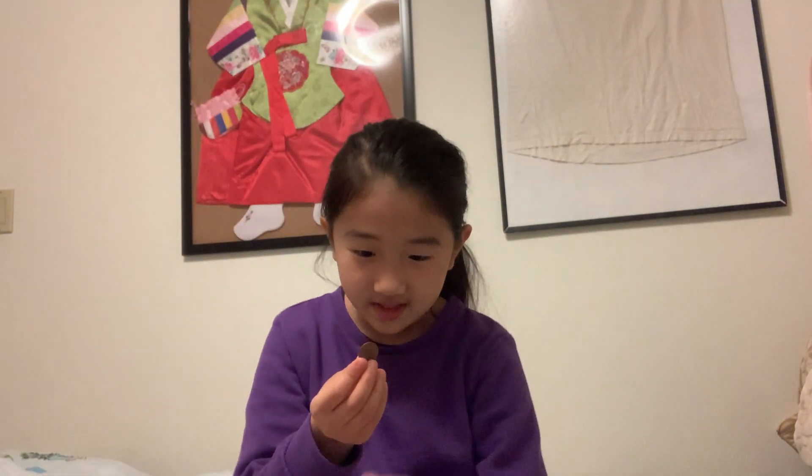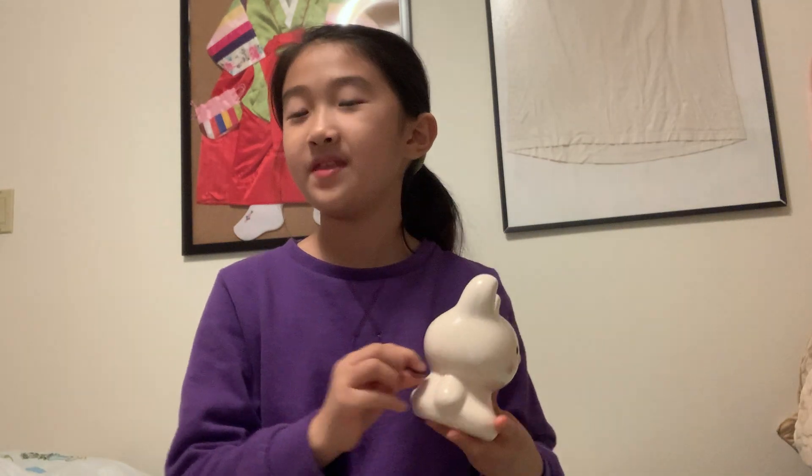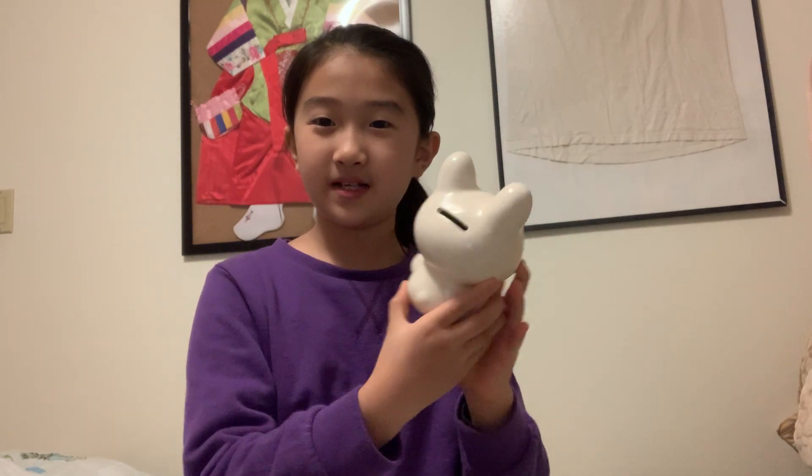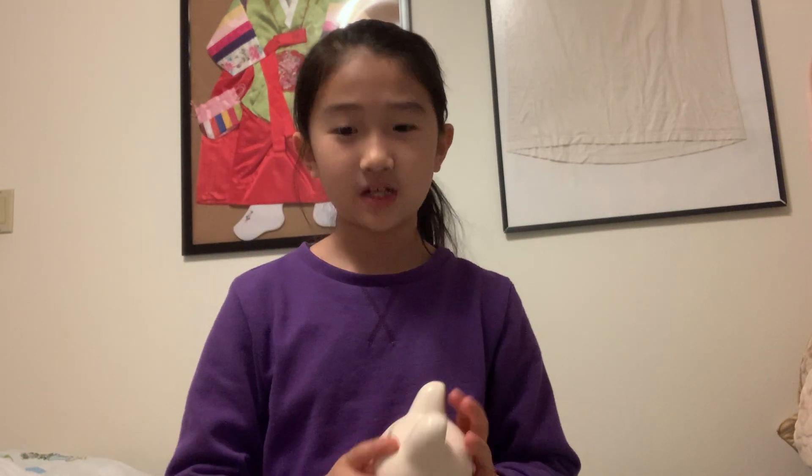The penny was made in 2013, so it was made seven years ago. When you put it in the little slot, you put the penny in — or any kind of coin. I recommend you don't do dollar bills; it never works for me.